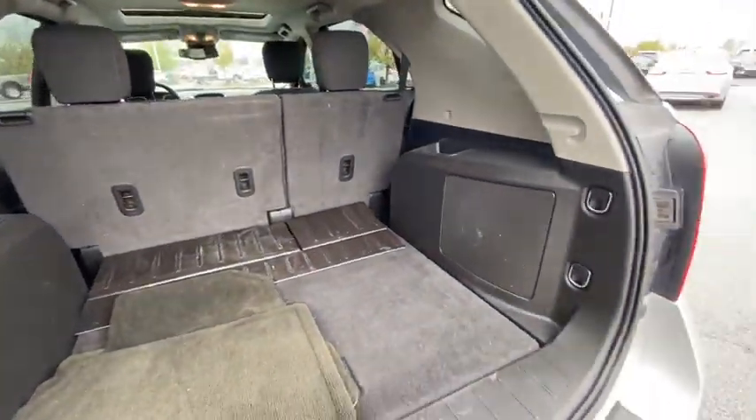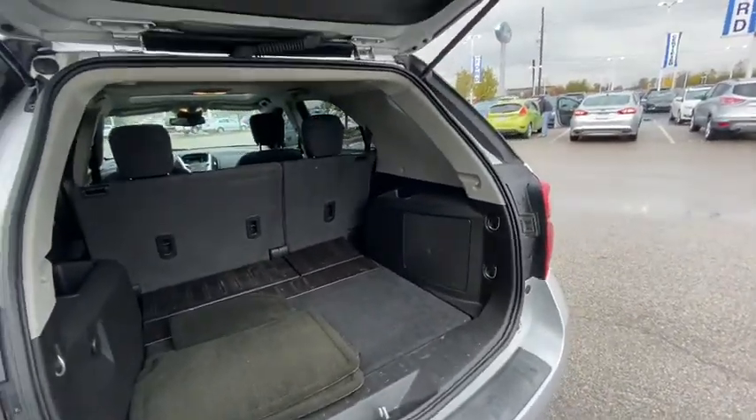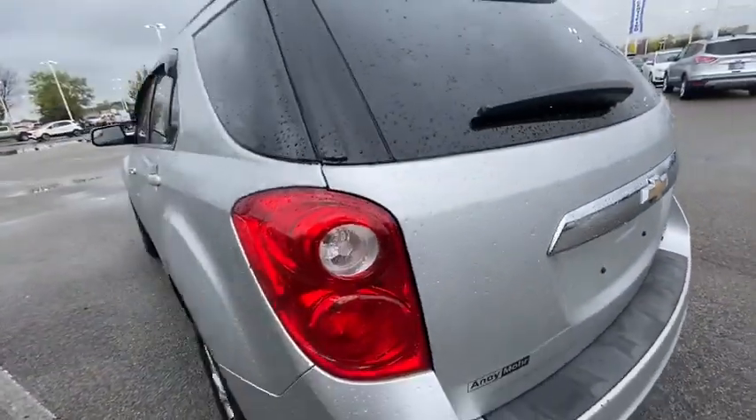Electronic stability control, four-wheel disc brakes. Enjoy the journey in the capable and comfortable Equinox. Drive it today.